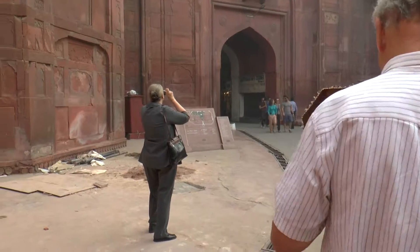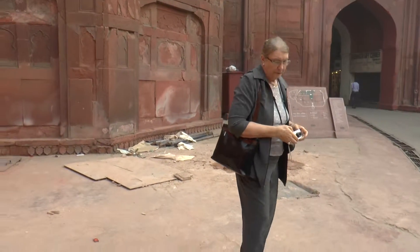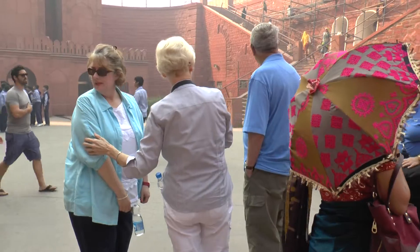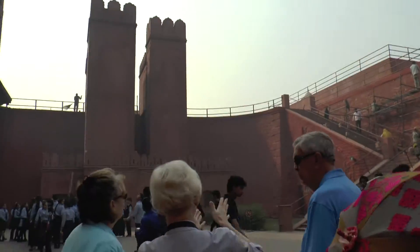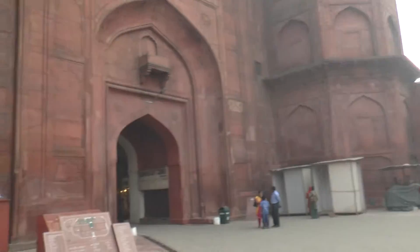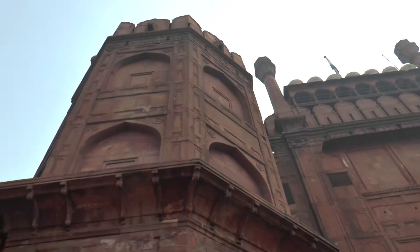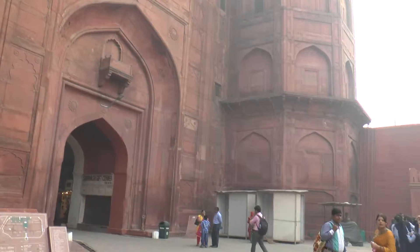Ladies and gentlemen, we have entered the Lahore Gate of the Red Fort. This gate faces Lahore from Delhi. As I mentioned, there were 14 gates of entry and exit into the city, and each one was named after the area it was facing from the city of Delhi. So we had the old Delhi gate, Kashmir gate, Lahore gate, Satisho gate, Agra gate — all these different areas, depending on what they were facing, is how the gates were named.